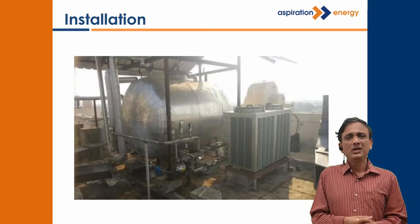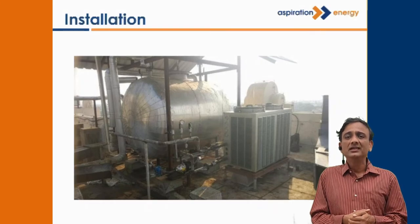Their payback period was less than 16 months — less than 1 and a half years. This is how the installation looked on their rooftop.